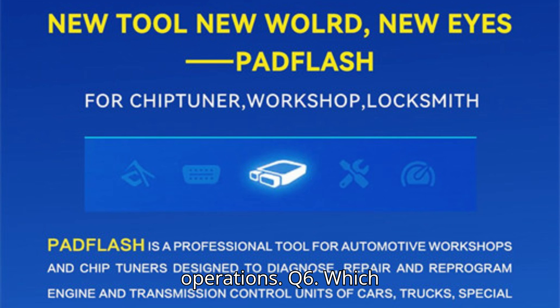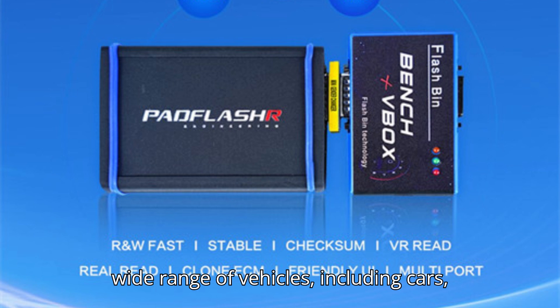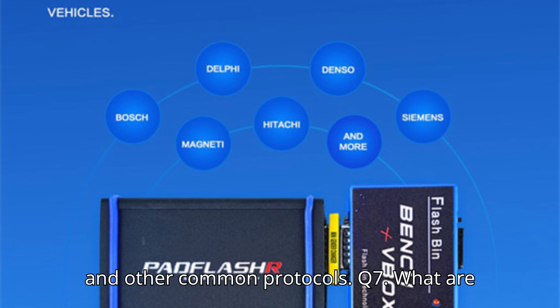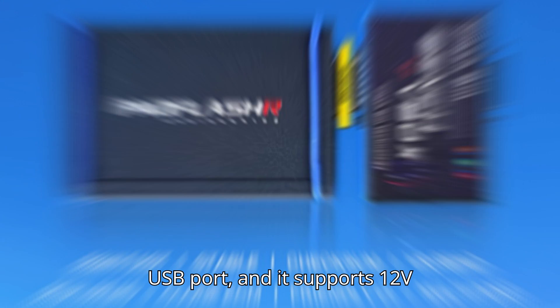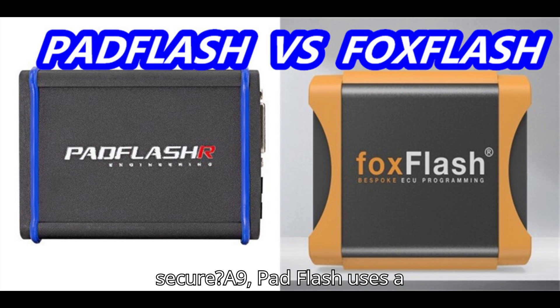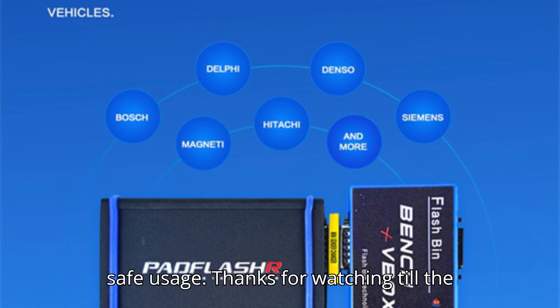Q6: Which vehicles and ECUs are compatible with Pad Flash? A: Pad Flash supports a wide range of vehicles including cars, trucks, motorcycles, agricultural vehicles, and more. It works with ECUs using OBD2, CAN, K-line, and other common protocols. Q7: What are the hardware specifications? A: Pad Flash requires a USB port and supports 12V and 24V systems. Q8: Does Pad Flash provide after-sale support? A: Yes, it offers a one-year warranty and online support including installation assistance and troubleshooting. Q9: Is Pad Flash secure? A: Pad Flash uses a dongle to protect the hardware and ensure safe usage.